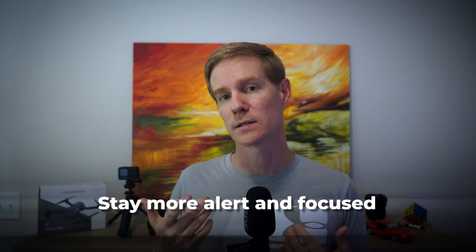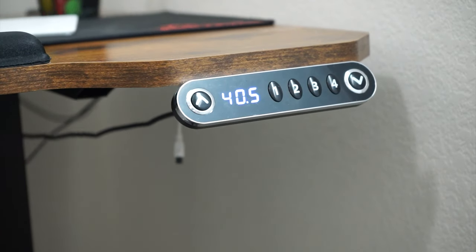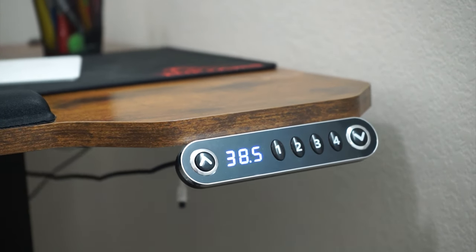If you are considering a standing desk, I recommend one with preset height settings — this makes it easy to quickly switch between your preferred seating and standing heights. To complement my standing desk, I use a balancing board.